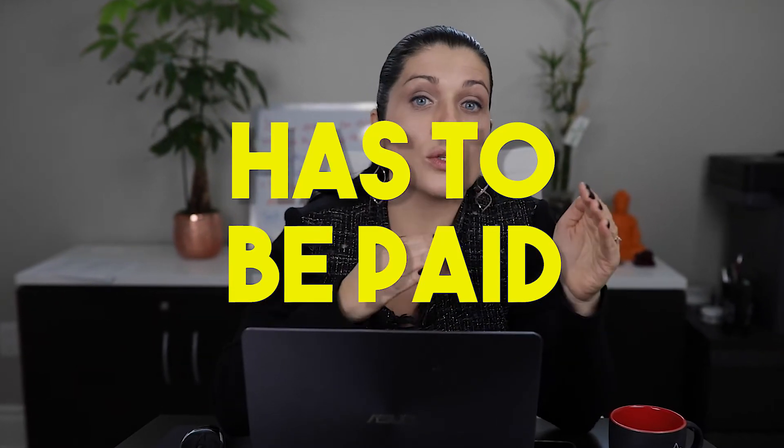However, the HST has to be paid on closing at the lawyers. This is one thing that confuses a lot of buyers, so I'm going to emphasize one more time: the HST on the premium has to be paid at the lawyers.